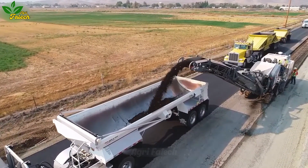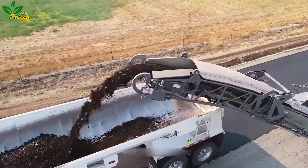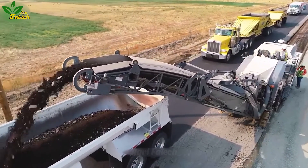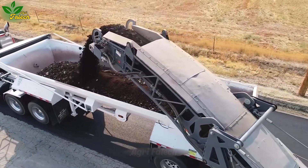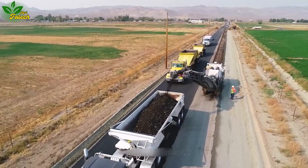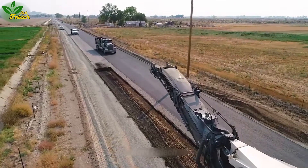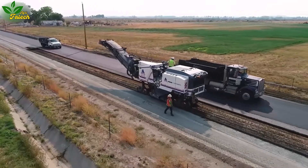Behold the asphalt milling machine, commonly hailed as the concrete cutter — a pivotal player in the grand theater of road construction and maintenance. Its noble mission involves the meticulous removal of worn-out pavements, achieved through the artful methods of cutting, breaking, or grinding the aging layers of concrete or asphalt. The machine's wheels, adorned with razor-sharp blades, glide across the terrain with precision. Versatile, it allows for customizable depth adjustments, granting the power to forge entirely new paths or sculpt existing ones to perfection.